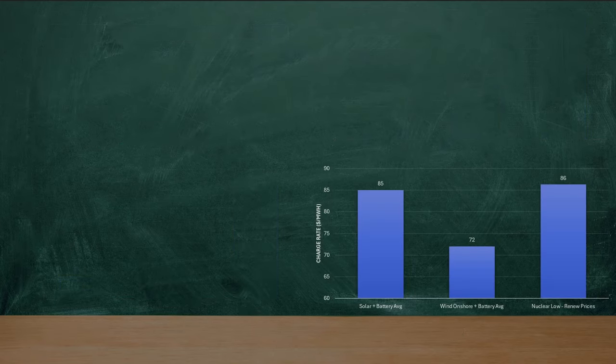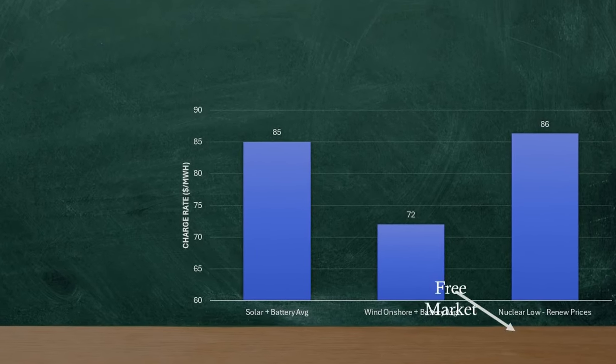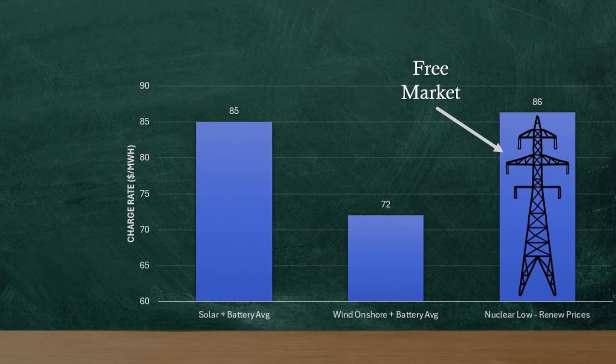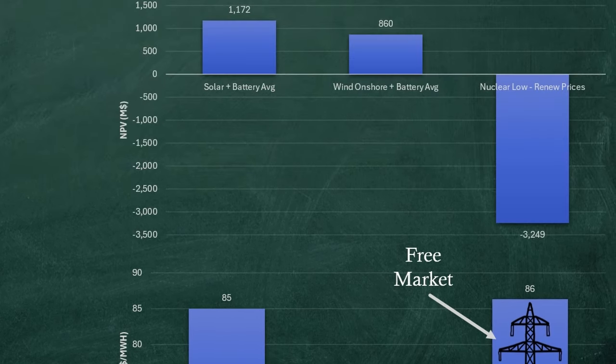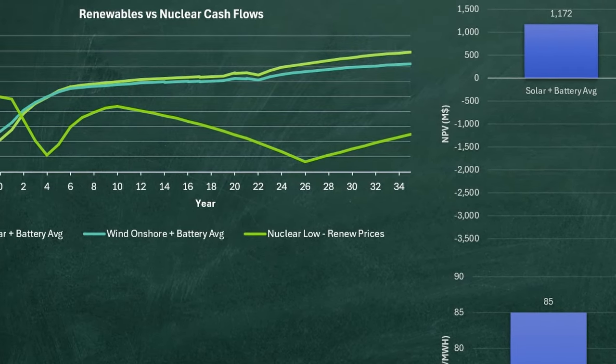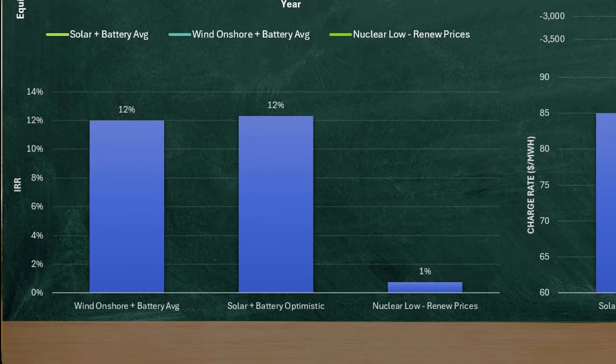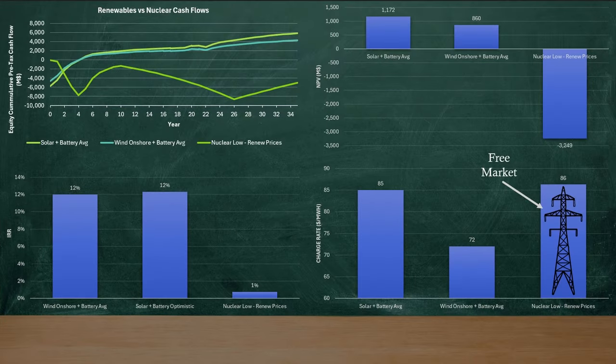I'm sure it'll be fine. Let's just add some free market costs right here. I've let nuclear be a little bit higher to account for transmission costs, which lets it be an extra $8 per megawatt hour. Now let's check on the NPV — and as we kind of expected, NPV is negative compared to the other two. What about its cash flows? It can't even break even. When we look at its IRR, it's 1%. So maybe it makes sense why investors aren't super excited to compete with renewables in liberalized energy markets.